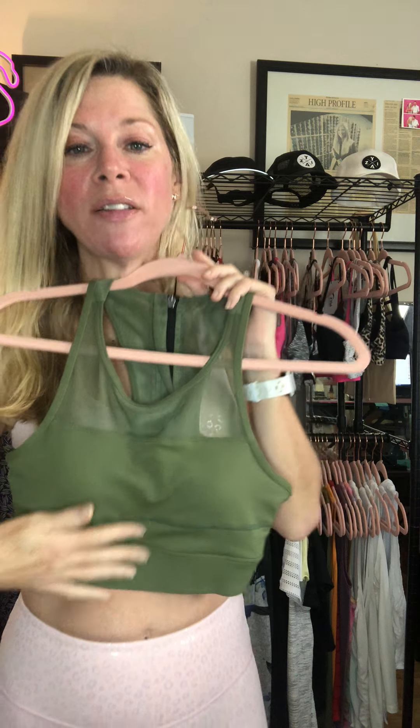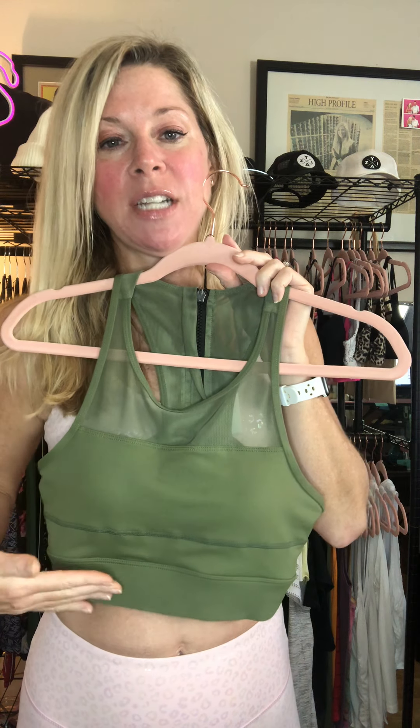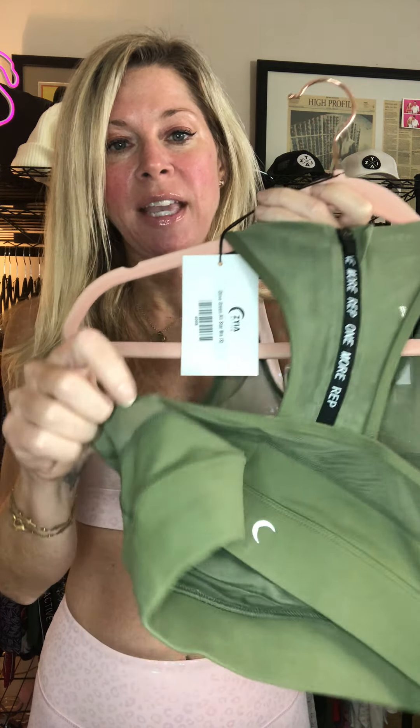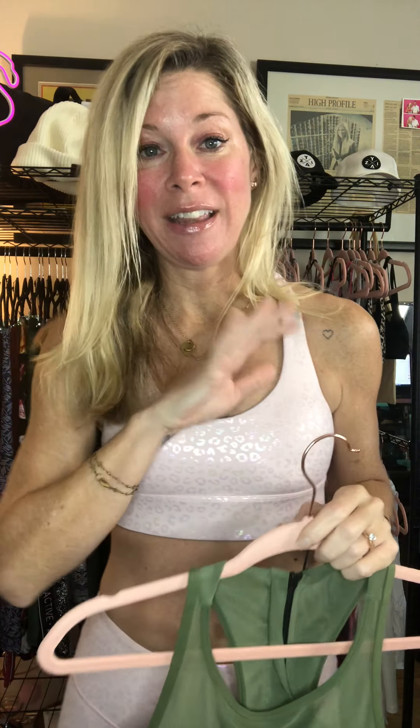Another favorite is our All-Star bra. It's such a cute bra with a really pretty mesh design. It's one of the ones with the most coverage, so if you really don't like to show any skin this is one to consider. It's great for support and has nice built-in pads like most of our bras do, but it comes down really nice and low. It also has a great little zipper in the back which makes it easier to get on and off, plus the mesh detail that goes all the way around.